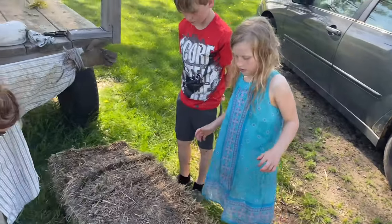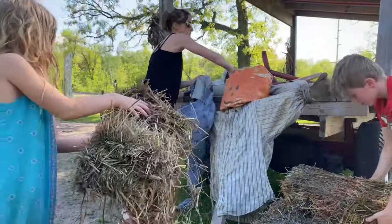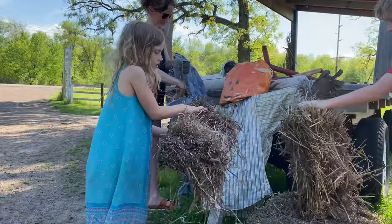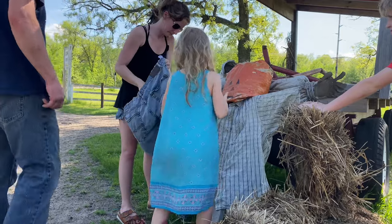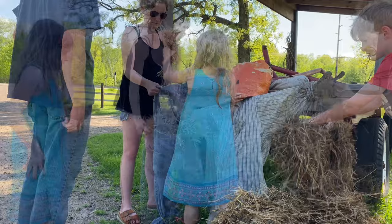Are you guys excited to fix the scarecrow finally? Yep. Yeah. I think the pants were tied around the waist and then they were tied around the post as well.